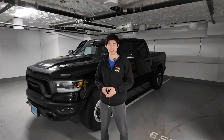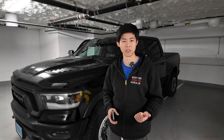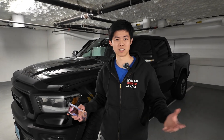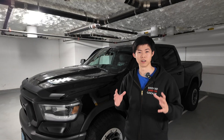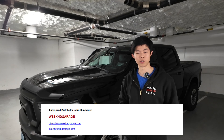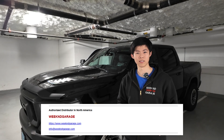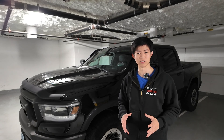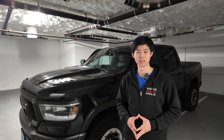Hey everyone, it's Anson here from Weekend Garage. Do you own a RAM and want to unlock hidden features, retrofit, troubleshoot, or even do diagnostics? If so, then Alpha OBD is the right product for you. At Weekend Garage we are a specialist for RAM software — the only authorized distributor for Alpha OBD in North America. If you're looking for information on Alpha OBD and everything it could do, this is the right video for you.